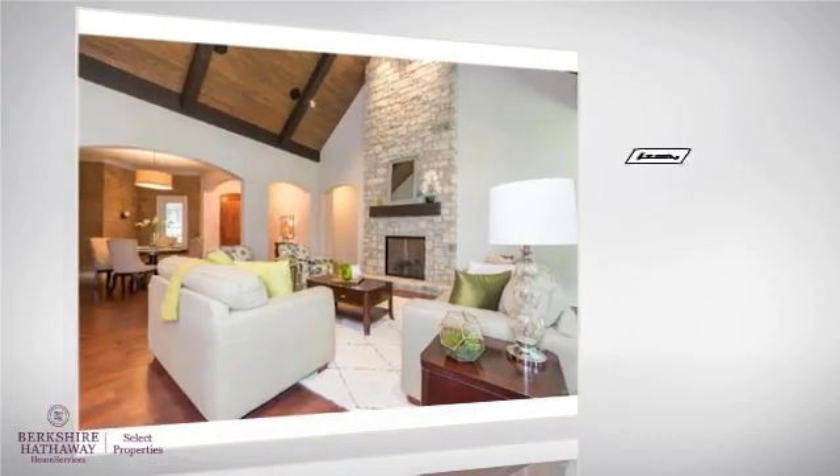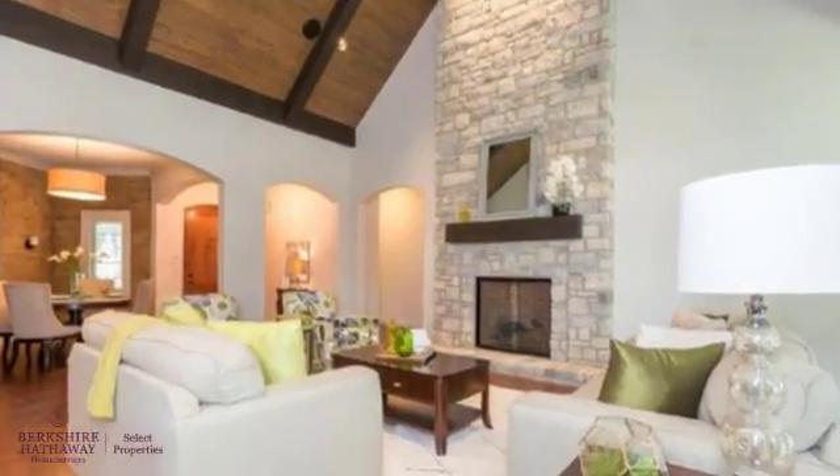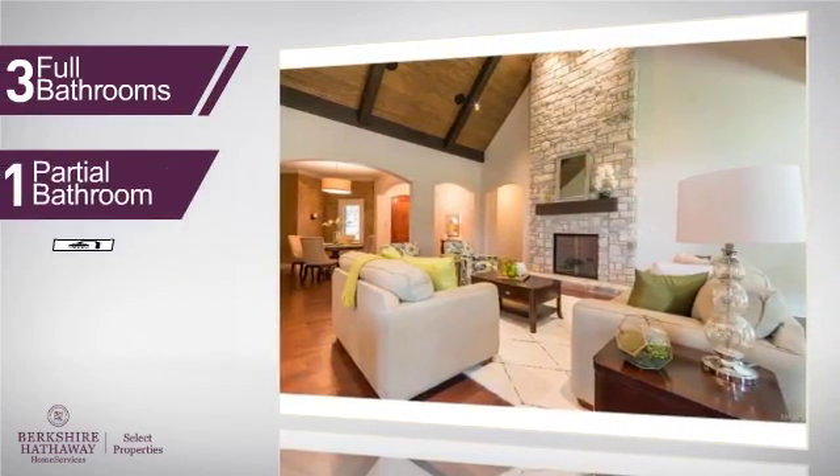Inside, you'll find three bedrooms, so everyone has a private space to come home to, as well as three full bathrooms and one partial bathroom.